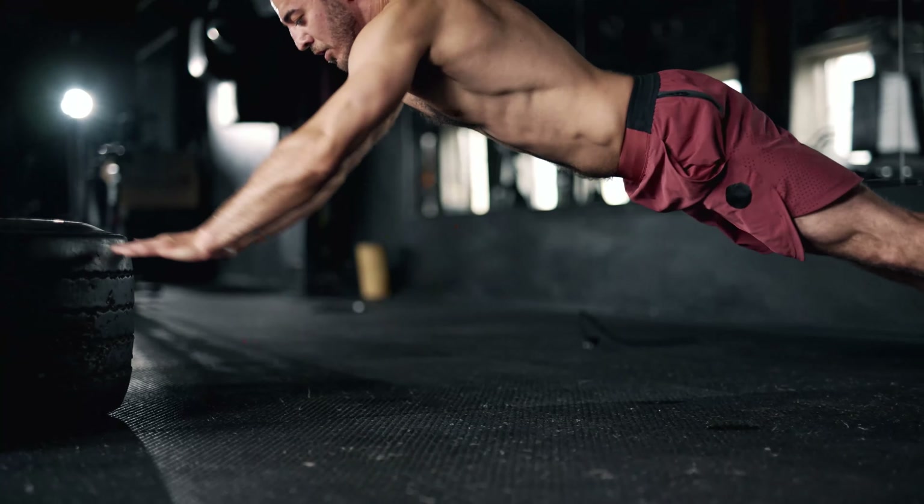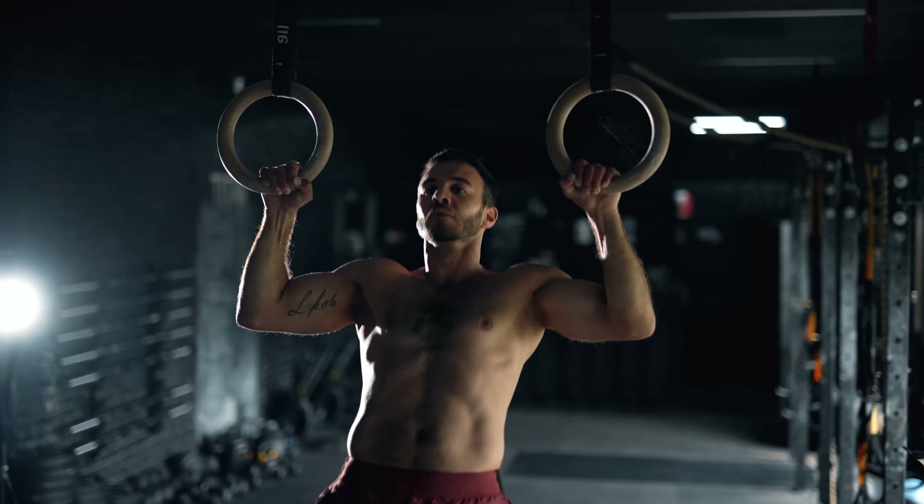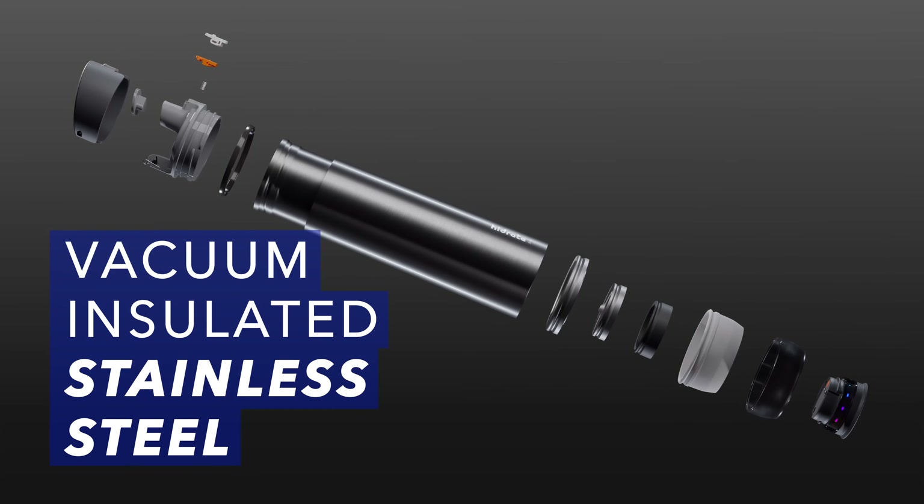When you're in training mode, you need the best gear. That includes your water bottle. But your current bottle is holding you back. Upgrade your fitness journey with the smartest water bottle ever created.